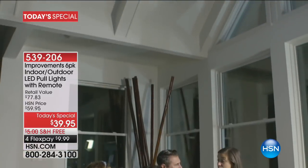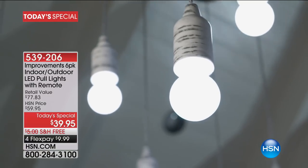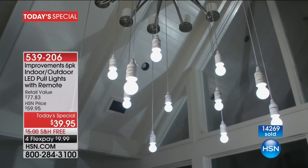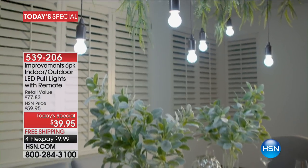Well over 12,000 is actually an understatement. When I went on air we were at 11,000 — we are now at 14,269. What's not to love about this six-pack of Improvements indoor/outdoor LED pull lights? You are getting a six-pack of lights that you can add anywhere in your home.